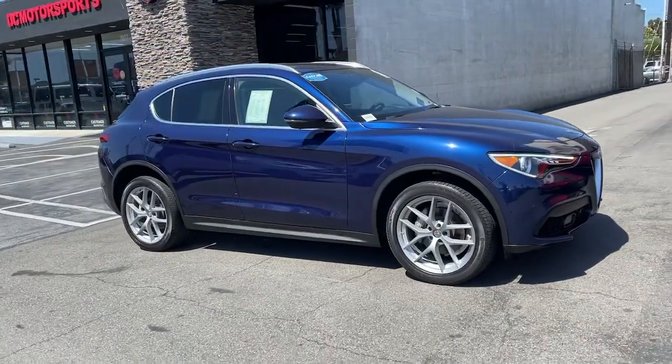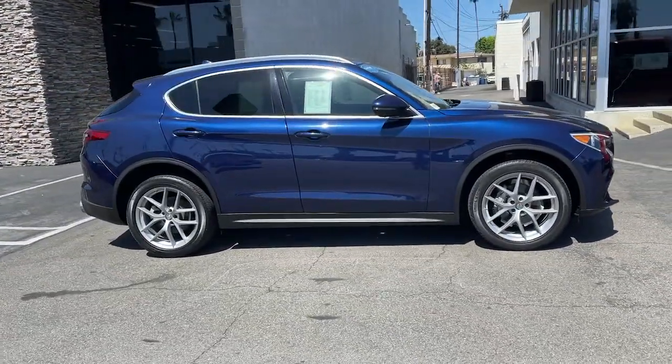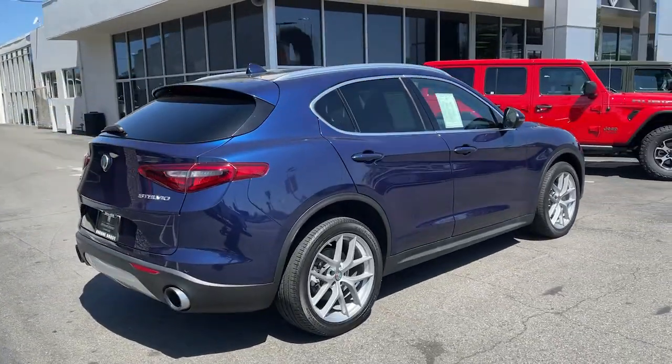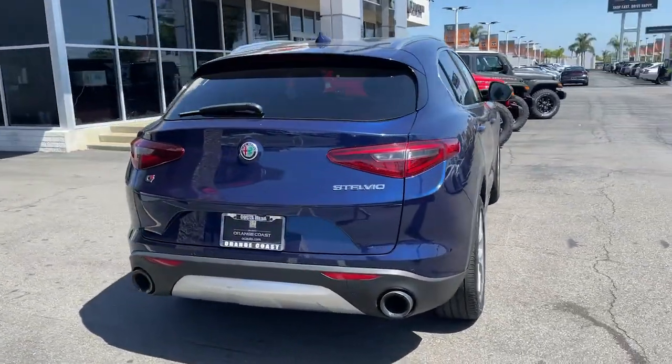This could be the car for you. The 2018 Alfa Romeo Stelvio. This vehicle still has fewer than 25,000 miles on the clock, so it won't last long.